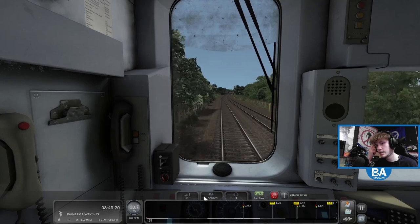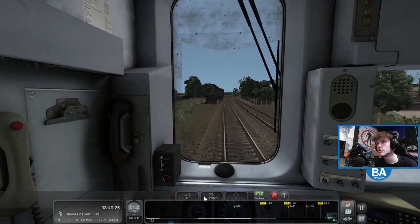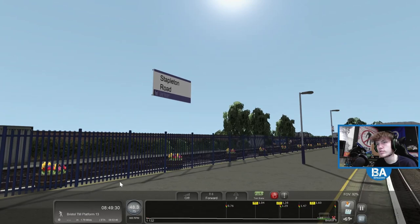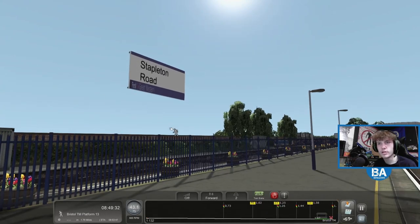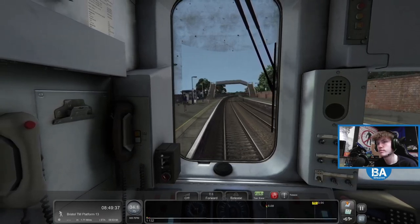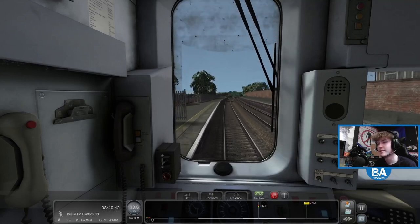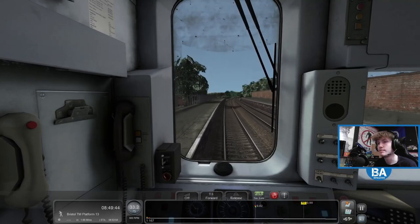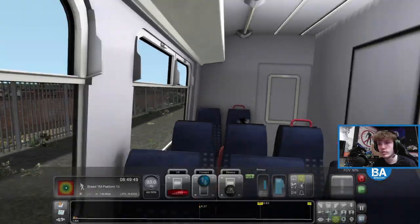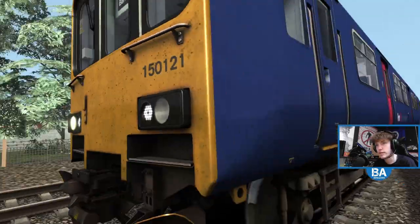And then down to 40, then 25 and then 15 as we come into - what's this station? This one is Stapleton Road. I've got a feeling that missing signage might be to do with my scenery density, so I probably should turn that up. Because we can get a screenshot of what's around it - let's do that, get a screenshot of the 150.